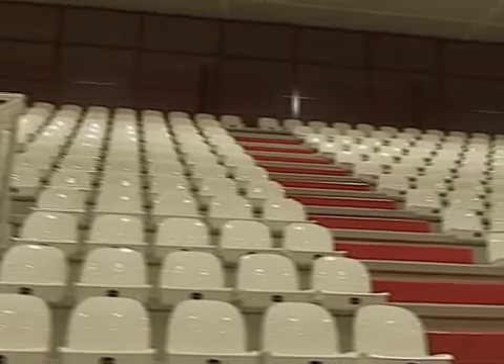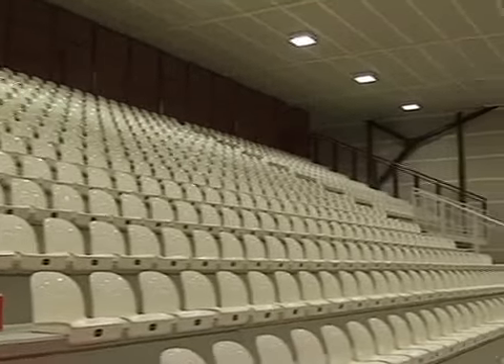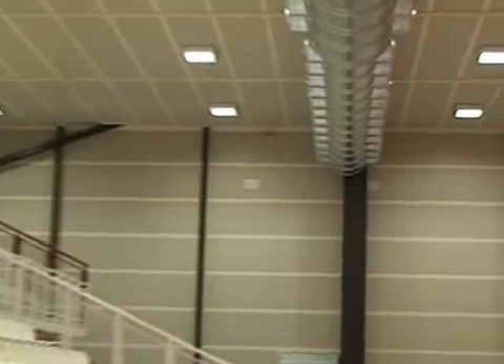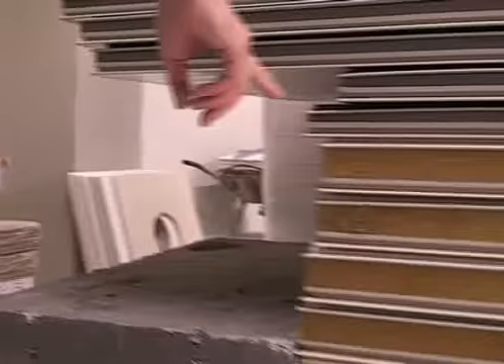Dall'interno possiamo rivedere i pannelli sandwich coibentanti nelle pareti e nel controsoffitto. La controsoffittatura è stata coibentata con pannelli sandwich da 12 cm. Le pareti interne hanno questo materiale più il pannello sandwich con lana di vetro all'interno.